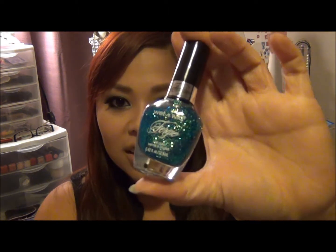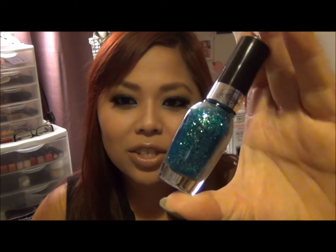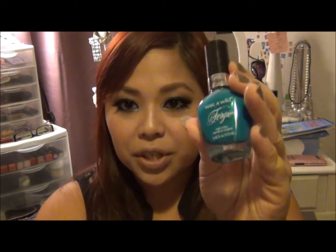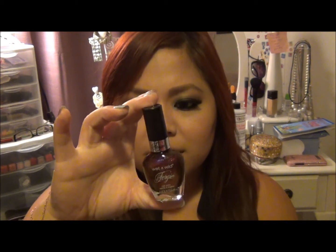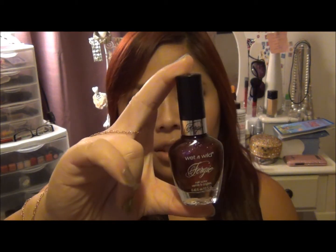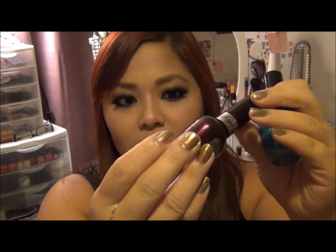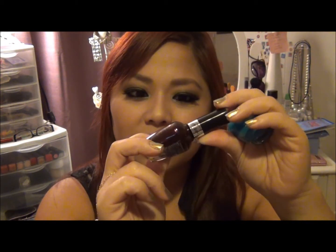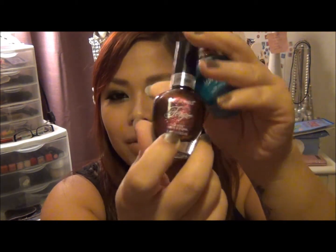My favorite from her collection is Mermaid Curves — it reminds me of the Deborah Lippmann nail polish; I think this is like a dupe for it. I also got Miami Spirit and Ferguson Crest Cyra, which is gorgeous — it has like a gold yellowish reflex with glitters. I haven't tried those two yet but I'll let you guys know.